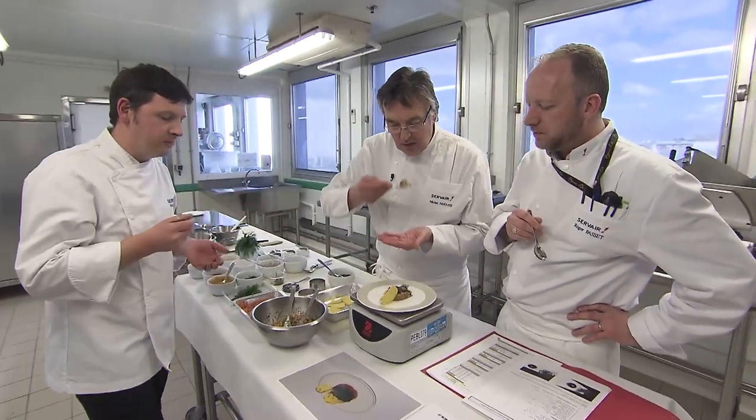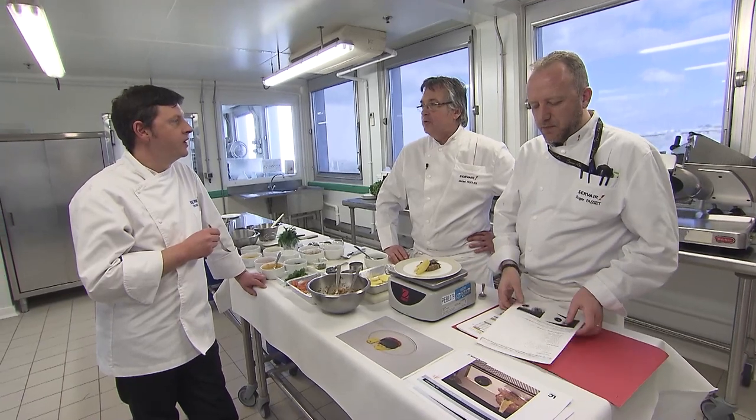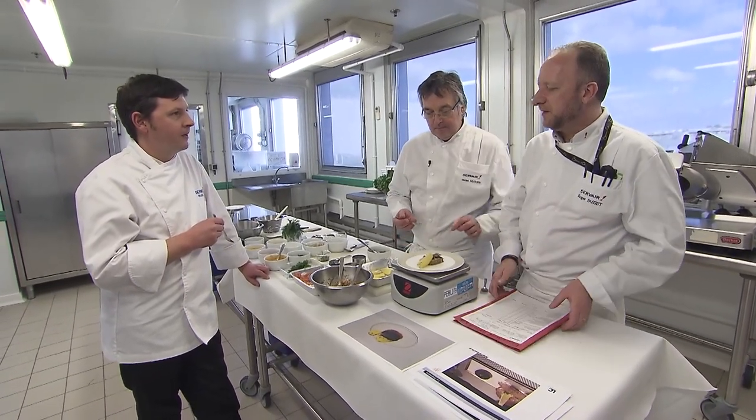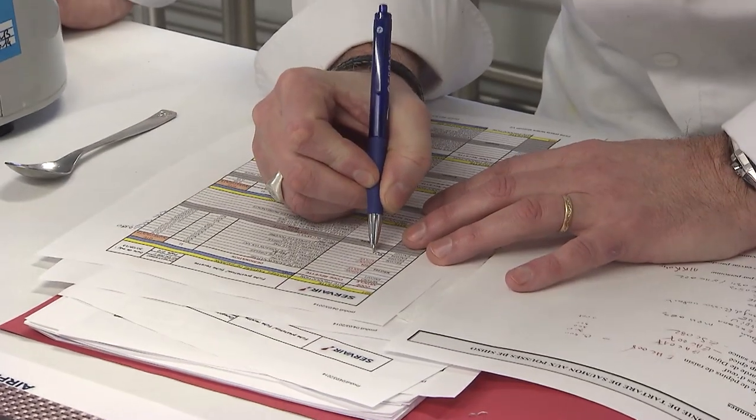The last challenge is undoubtedly the hardest to gauge. In an airplane cabin, food doesn't always taste the same as on the ground. The solution is often to add spices. Before putting this dish on the menu, it will be tested on various flights. In general, it takes almost a year for a recipe created by a top chef to be served to first-class passengers.